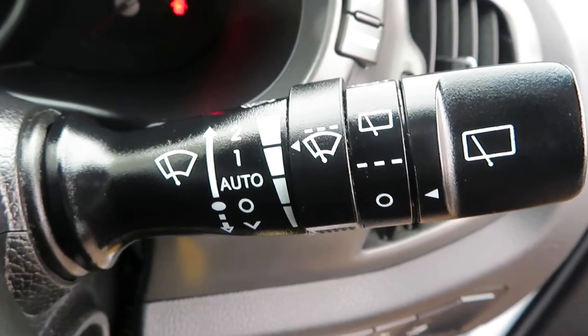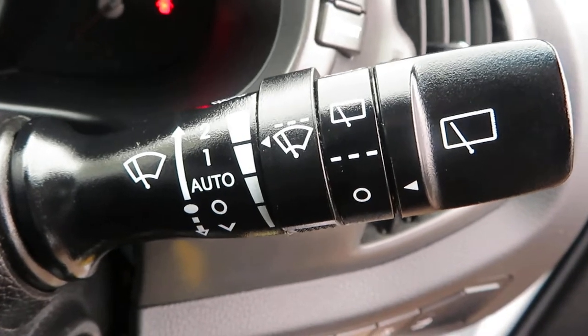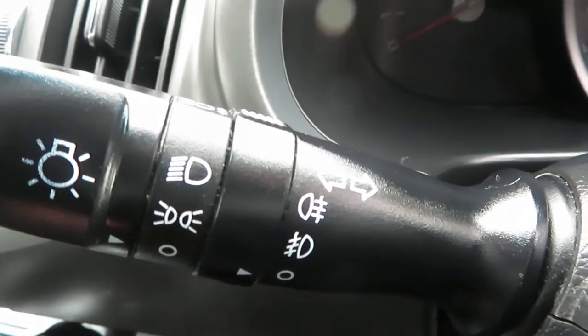On the stalk here you've got your front and rear washers, and also your speed control for your front washer and intermittent wiper. On the other stalk you've got your auto lights, and your front and rear fog lights.